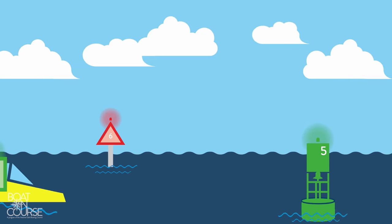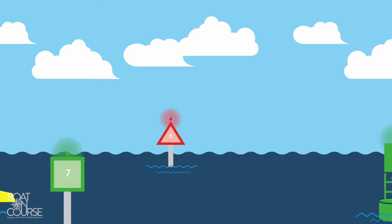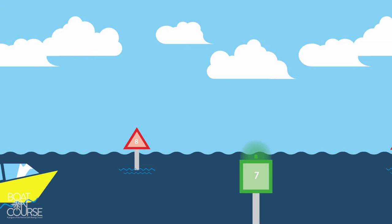Remember the phrase: red, right, returning. If returning to land, keep the red buoy on your right, starboard. If heading out to open water, keep the green buoy on your right, starboard.